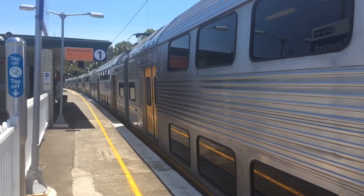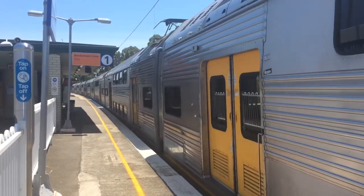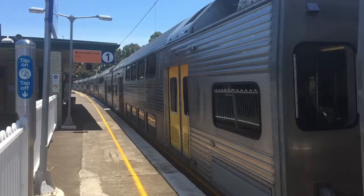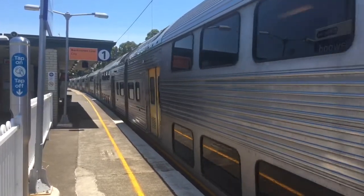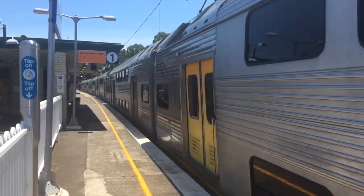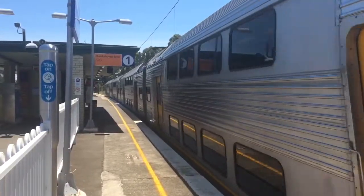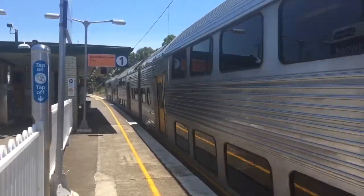Here we have a city via Bankstown service, front four cars, K65, now departing platform number one. This train will stop at Leighton Field, followed by Chester Hill, Sefton, Birrong, Yagoona, Bankstown, and then all stations to the city via Sydenham.